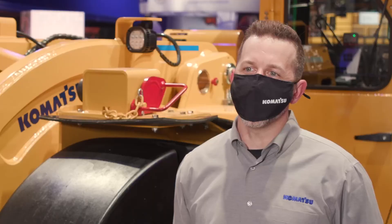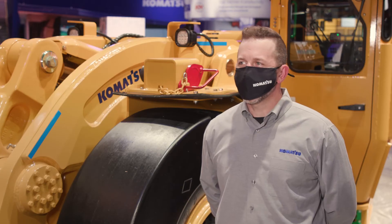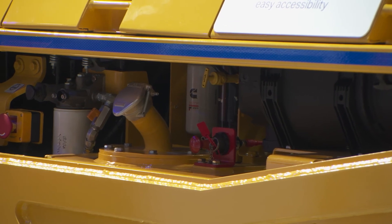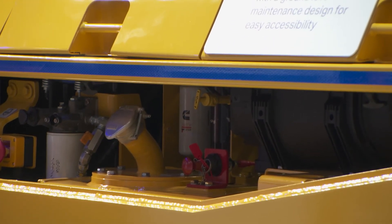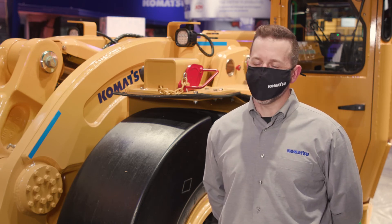The WX07 has a large 190 liter fuel tank to provide longer operational cycles. In terms of maintenance we consolidated items and located them as much as possible at ground level to optimize maintenance and get the machine back into operation.